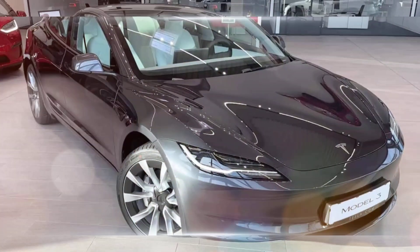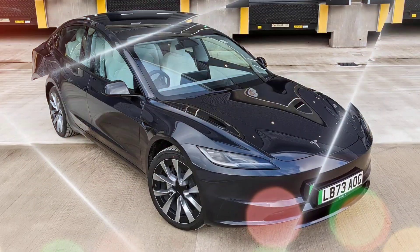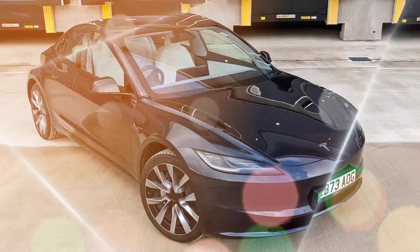Cons: no major powertrain changes, the price may be higher than the older Model 3, and some features like full self-driving remain expensive add-ons.